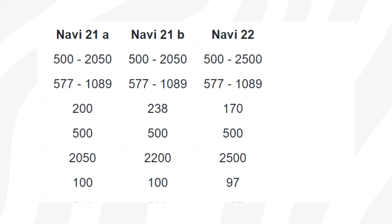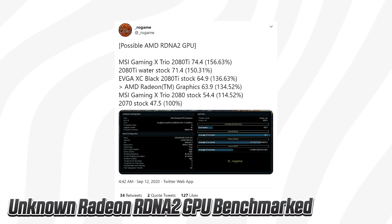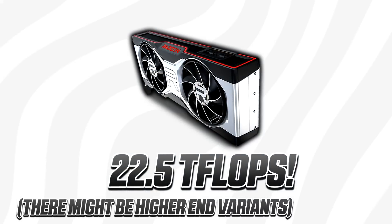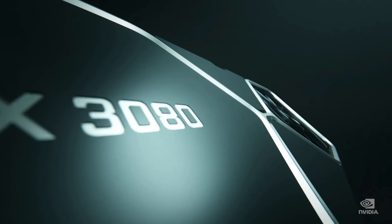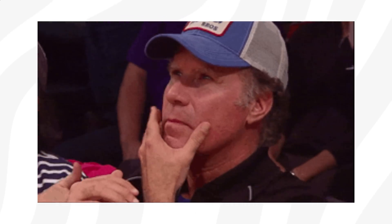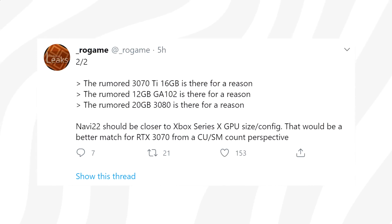That may seem unlikely, but don't forget that the PS5 can boost well over 2 GHz. In terms of performance, leaked benchmarks and reports suggest Navi 21 reaching 22 teraflops of FP32 compute performance. However, that would be quite a lot lower than the 29.77 teraflops that the RTX 3080 can output. Based on that info, AMD appears to be somewhat behind — though it's still too early to draw any conclusions.